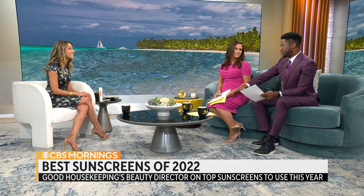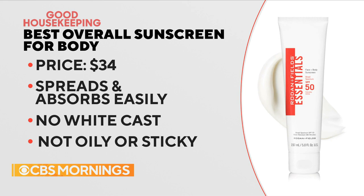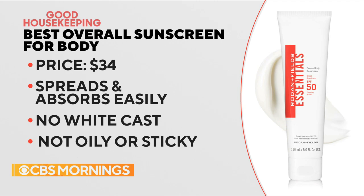So which sunscreen came out on top? The number one body sunscreen in our test was this one from Rodan and Fields — the Essentials Face and Body Sunscreen, so you can use it on both, which is great. SPF 50, and it applied easily, absorbed quickly, and didn't leave that white cast on your skin, so it works on all tones. It protected against the sun, it didn't transfer on fabric like your bathing suit, and our users really loved it. They said it was more like a lotion or moisturizer than a sunscreen.